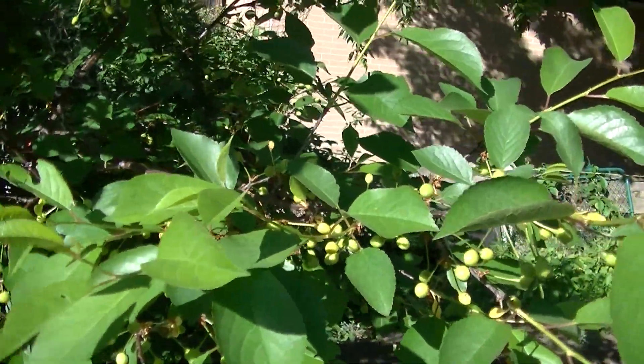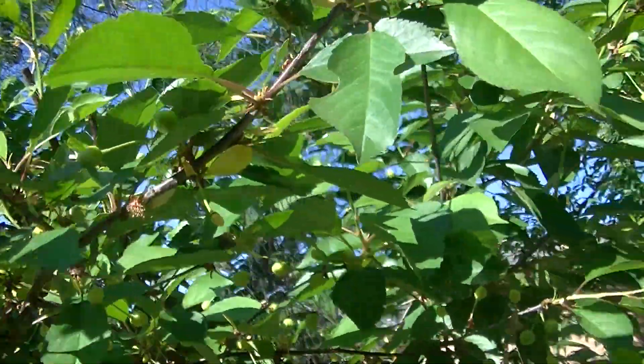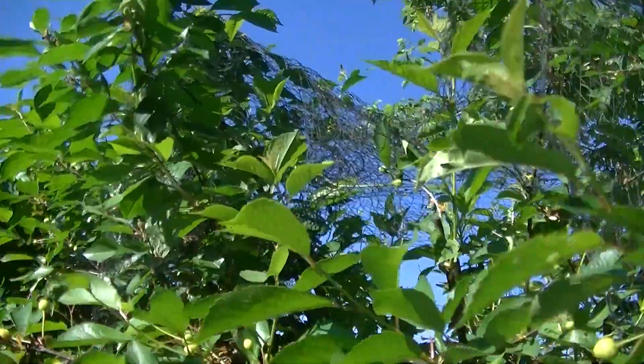My cherry tree has a lot of cherries going on this year — lovely. Better put some netting over them; I picked up some today, I'll do that. I got some netting over that part.